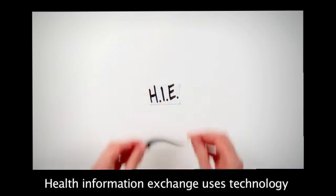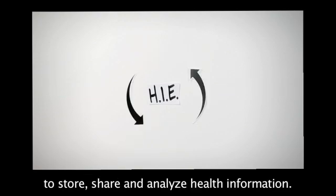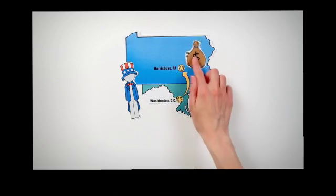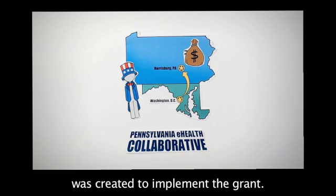Health Information Exchange uses technology to allow healthcare professionals and patients to store, share, and analyze health information. It started in 2010, when the federal government gave Pennsylvania a $17 million grant to make HIE happen. The Pennsylvania eHealth Collaborative was created to implement the grant.